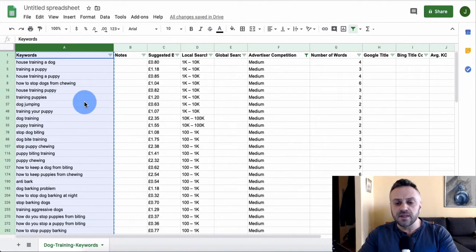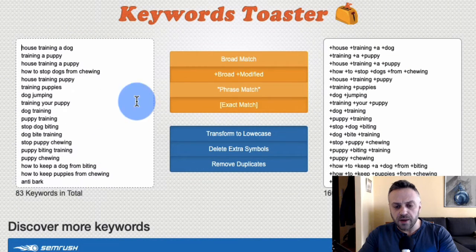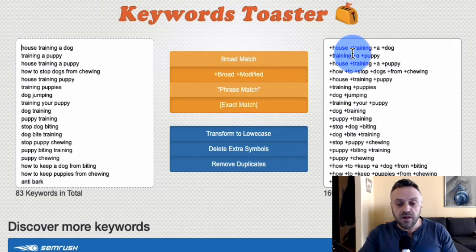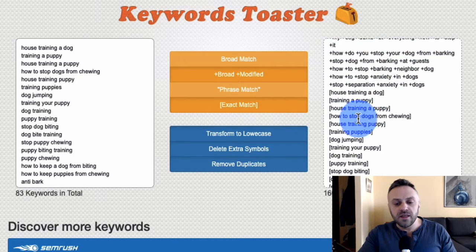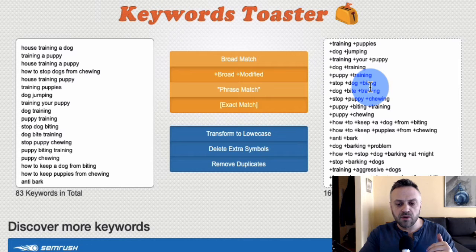Paste the 84 keywords into Keyword Toaster, remove the header row, select broad modified and exact match options. The tool automatically generates the formatted keyword list — adding plus signs for broad modified and brackets for exact match. This gives you flexibility: broad modified ensures those words appear in the search in any order, and exact match catches those precise high-value terms.